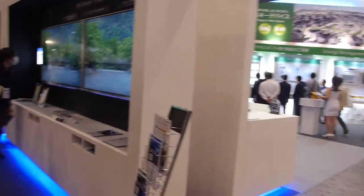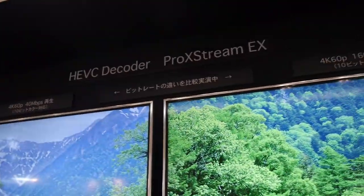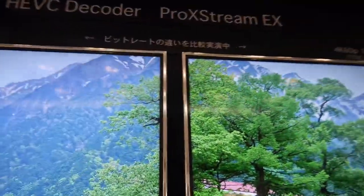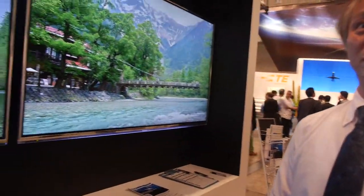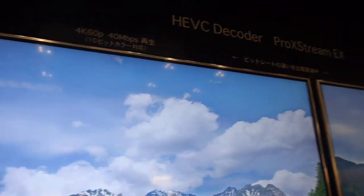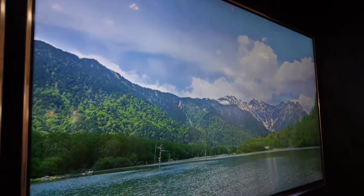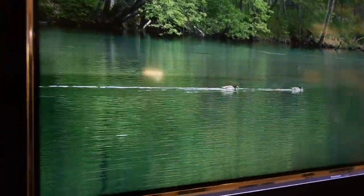We are here at the Panasonic booth showing the HEVC decoder, the Pro Xtreme EX. This is a very low bitrate 4K — only 14 megabits per second at 60p. And this is 160 megabits per second, and we can see the difference in quality.